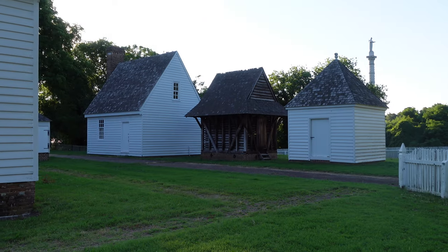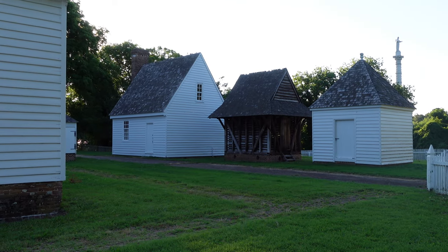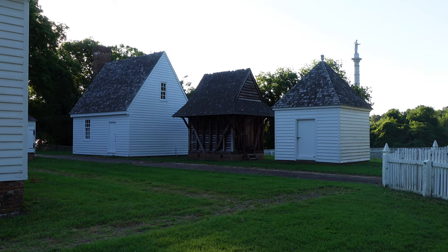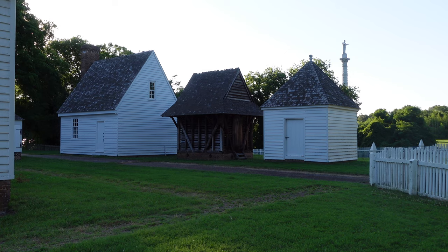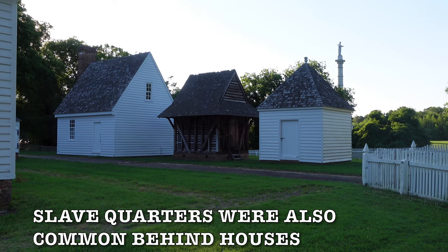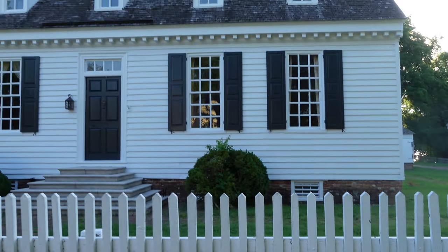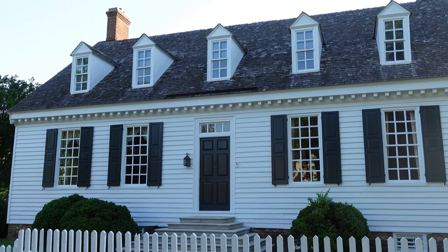Something that you'll find a lot of times with these colonial era houses is you'll have structures outside of the main house, like you see before you. Usually these would be your granary, your storehouse, your kitchens — things of that nature. And just to give you one more view here of the Diggs house.